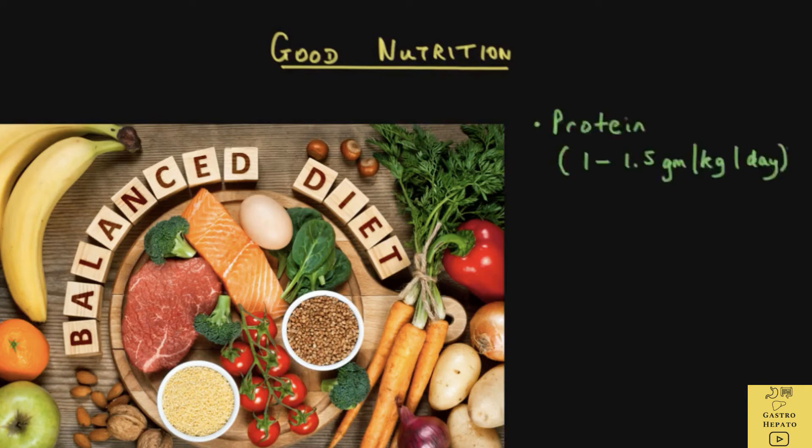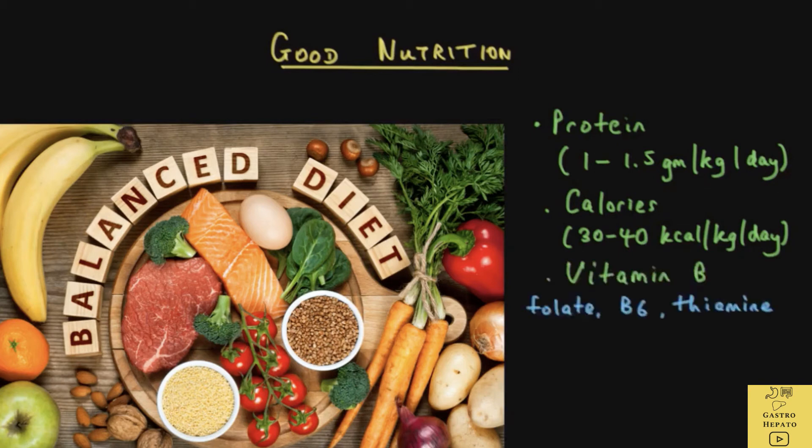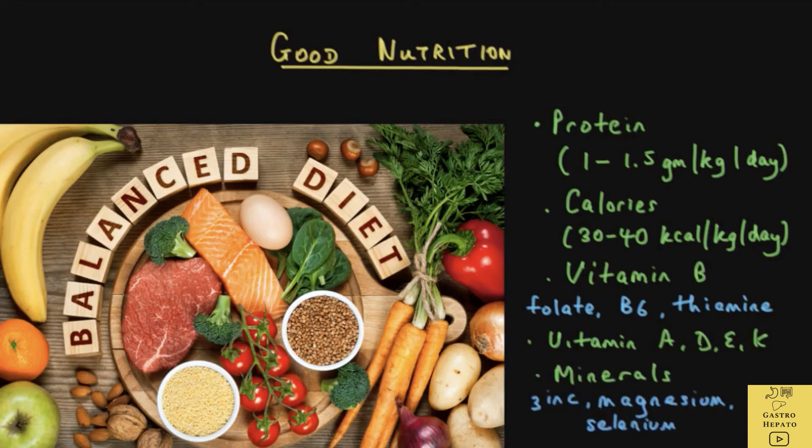A balanced diet with high protein — 1 to 1.5 grams per kilogram per day — and calories of about 30 to 40 kilocalories per kilogram per day is recommended, as well as vitamin B including folate, vitamin B6 and thiamine, fat-soluble vitamins like A, D, E and K, and minerals like zinc, magnesium and selenium. All this will help to improve the nutritional status of the patient and consequently help to heal the liver. Frequent meals are also recommended.